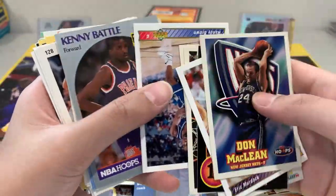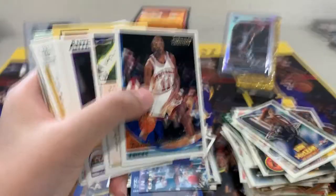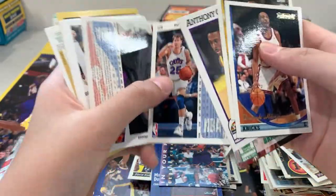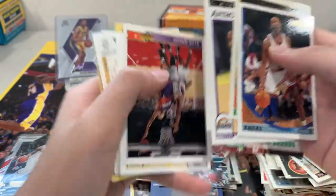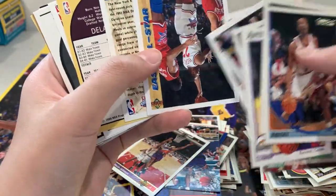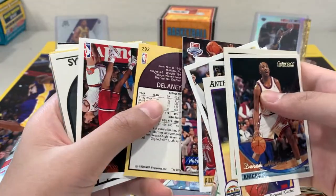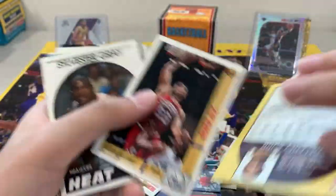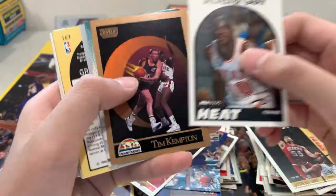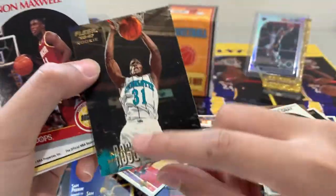Blue Edwards, Slam Dunk Champion — Cedric Ceballos. This is so many cards, I'm kinda getting tired. Kevin Johnson, Ricky Pierce, Jason Williams — but not the Jason Williams I know. The 96 rookie James — that's a Kobe, now I like it more.